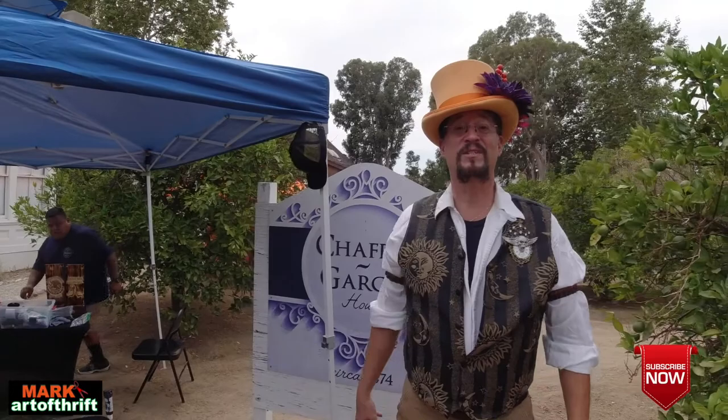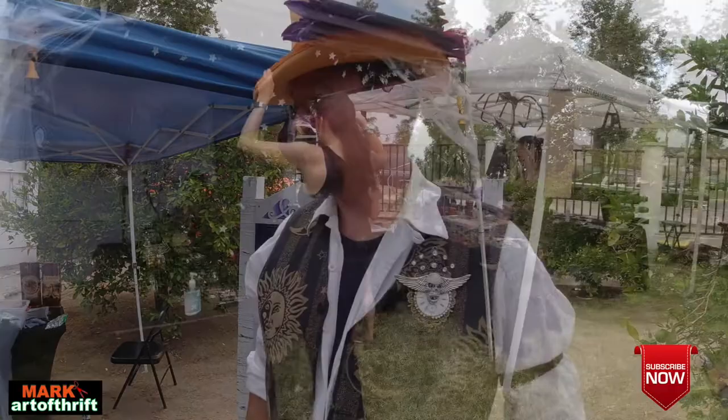Hey, this is Mark with the Art of Thrift and we are here at the Chaffey Garcia Museum where I'm going to be selling all the crepe paper that you've seen me put together already in the other videos. We've already seen me setting up in the barn earlier today, but here we are at the event — let's get started, look around at this place.